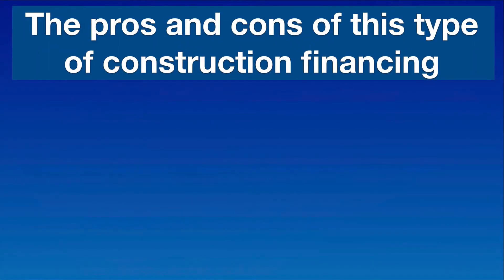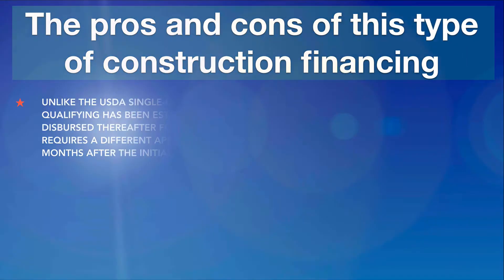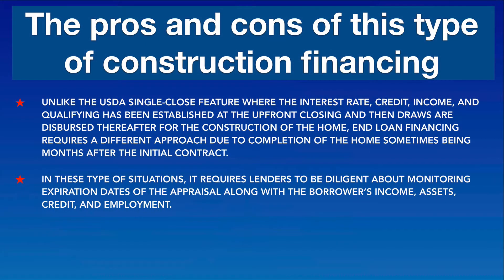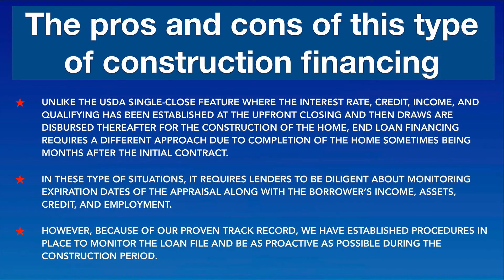What are the pros and cons of this type of construction financing? Unlike the USDA single close feature — where the interest rate, credit, income, and qualifying has been established at the upfront closing and draws are dispersed thereafter — end loan financing requires a different approach due to completion of the home sometimes being months after the initial contract. In these situations, lenders must be diligent about monitoring expiration dates of the appraisal along with the borrower's income, assets, credit, and employment. However, because of our proven track record, we have established procedures in place to monitor the loan file and be as proactive as possible during the construction period.